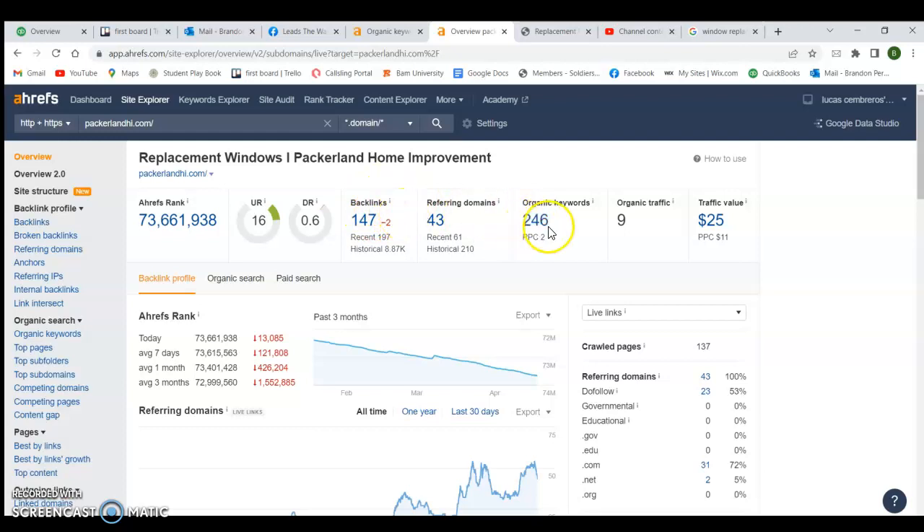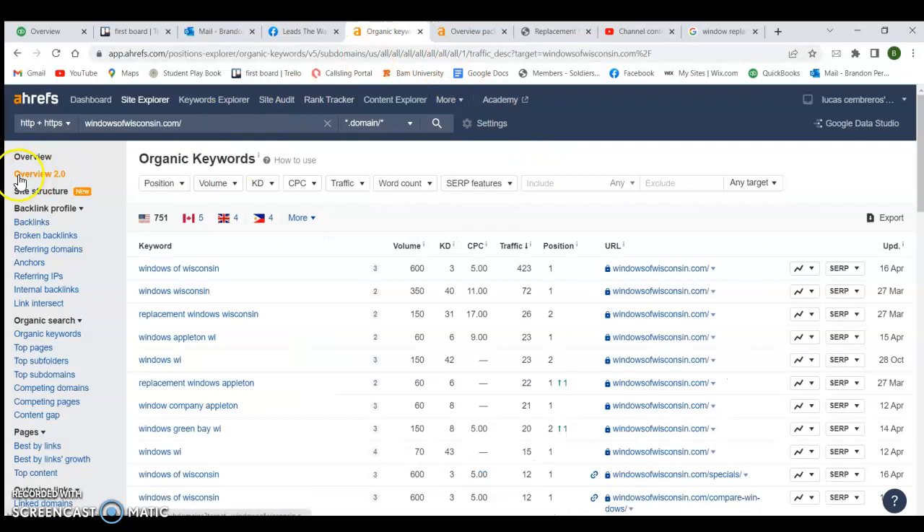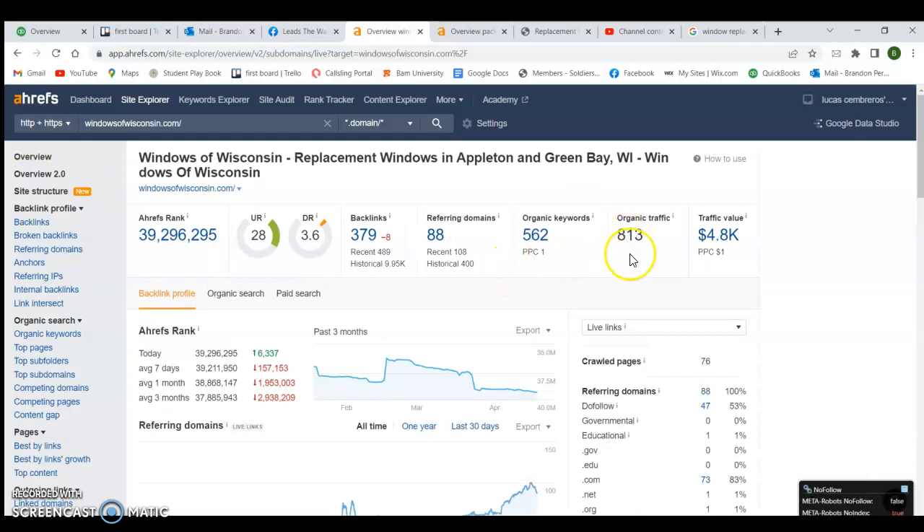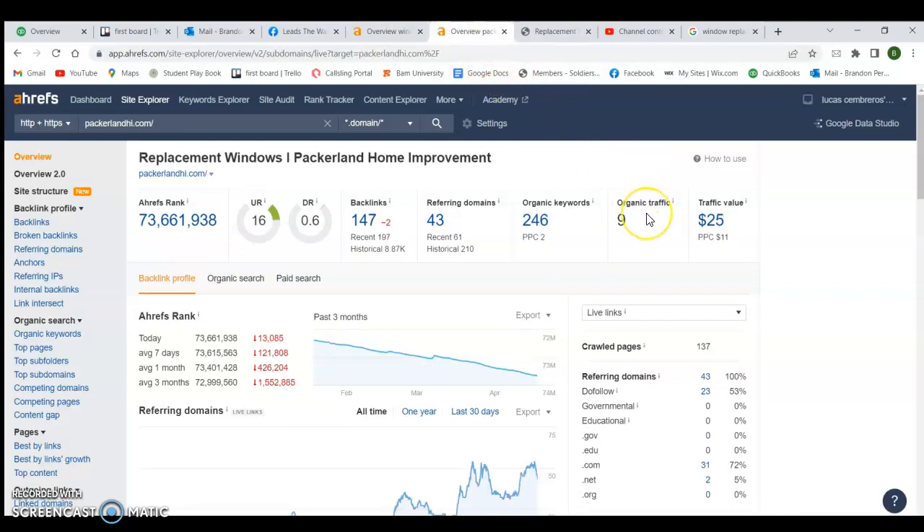You've got 147 backlinks — about half of what they have — and 246 keywords. But the big thing here is organic traffic. You're bringing in nine people a month organically, while Windows of Wisconsin is organically bringing in 813. Just by ranking number one organically, they get 813 visitors versus your nine. You can just imagine what 800 more visitors to your website would potentially do for your bottom line.